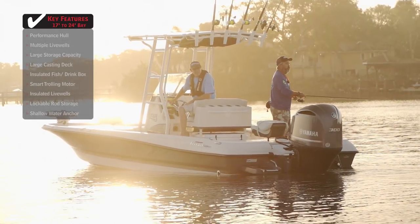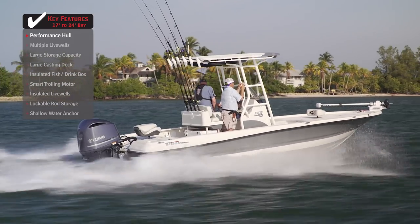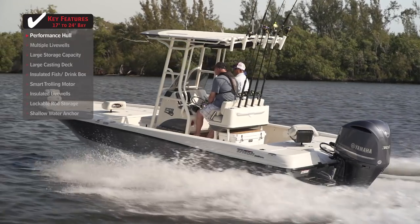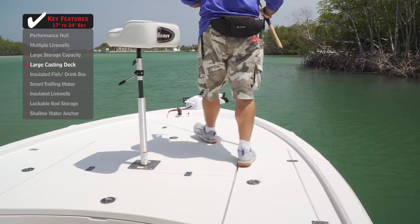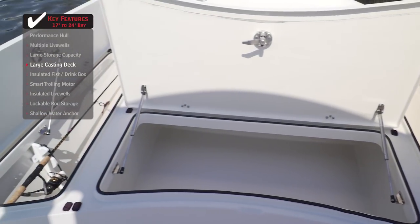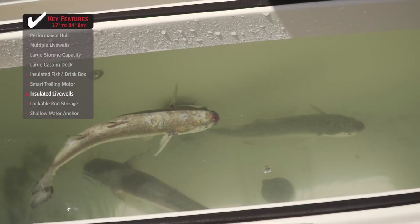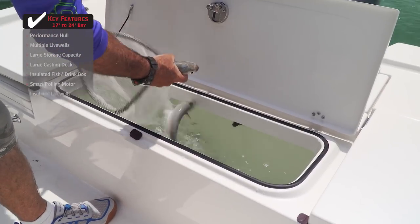Standout features of the Triton 240 LTS: a performance hull with a flat, padded running surface and flared bow design provides a fast, dry, and smooth ride to any destination, even in marginal conditions. A large casting deck on the bow provides plenty of room for multiple anglers to fish from, while also providing large storage space for gear below. Insulated livewells in the transom will keep your bait fresh and healthy all day long by keeping the water cool, allowing you to focus on catching fish.